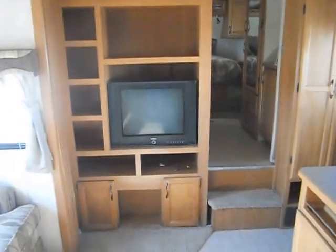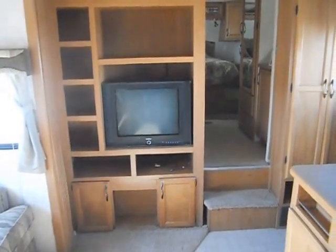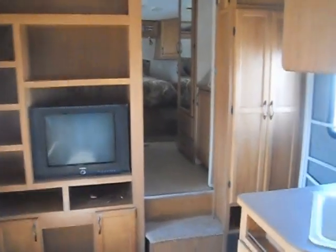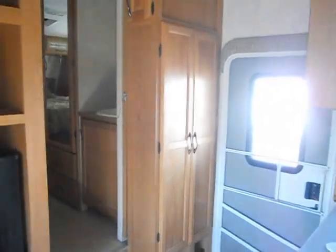To your left of the stairway is your entertainment center — it does have a TV and plenty of storage above, below, and on the side. There is also a storage cabinet just to the right of the door as well.